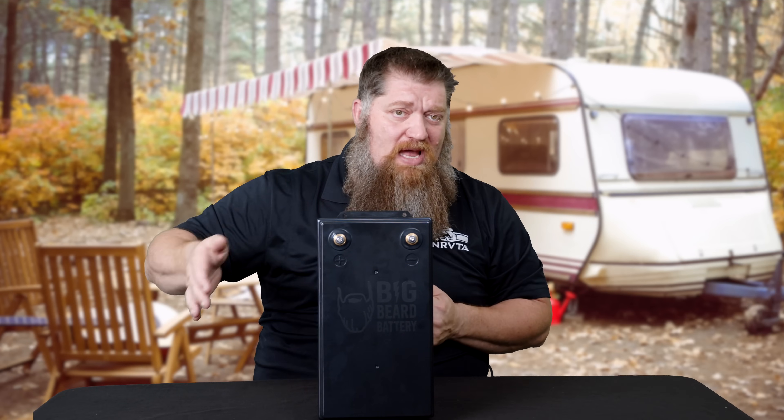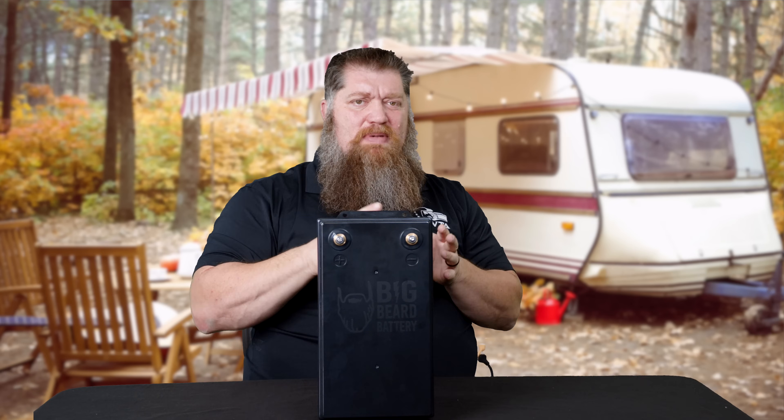A lot of the questions I get are: Todd, when do I switch? I understand there's lithium out there. I understand they perform better, they can run more things, and we can drain them a lot further. All of those are true, but they're expensive relatively — you pay more up front. The lifespan of a typical lithium battery is 10 to 11 years. The lifespan of your lead-acid, gel, or AGM is 2 to 4 years. So you get a lot more out of those batteries — but when do you make the switch?